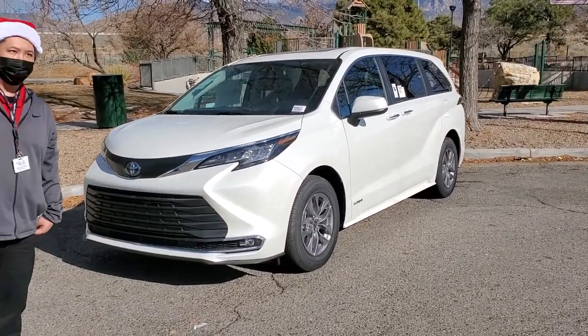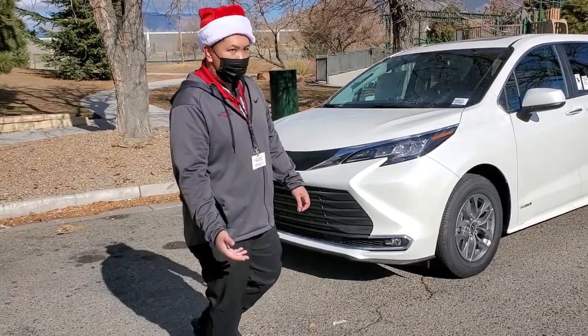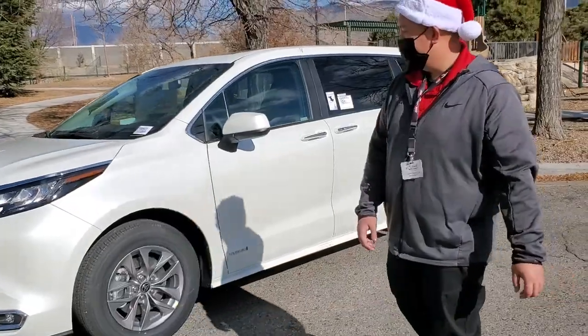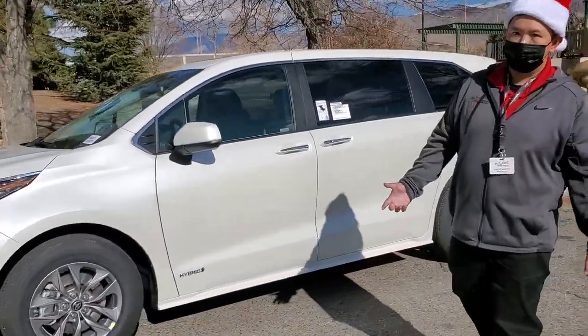All-new for 2021 is a new hybrid powertrain on the Sienna, which is standard across all the Siennas. This happens to be the XLE trim level.